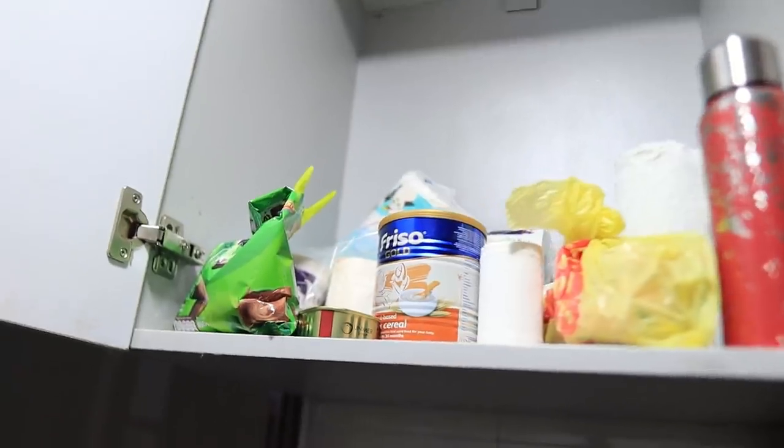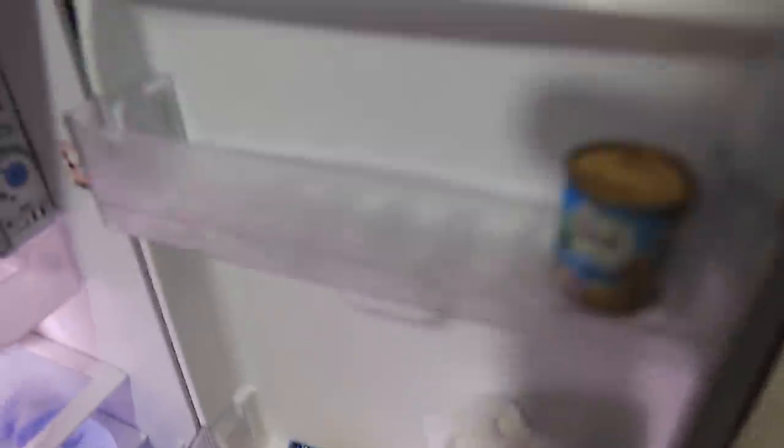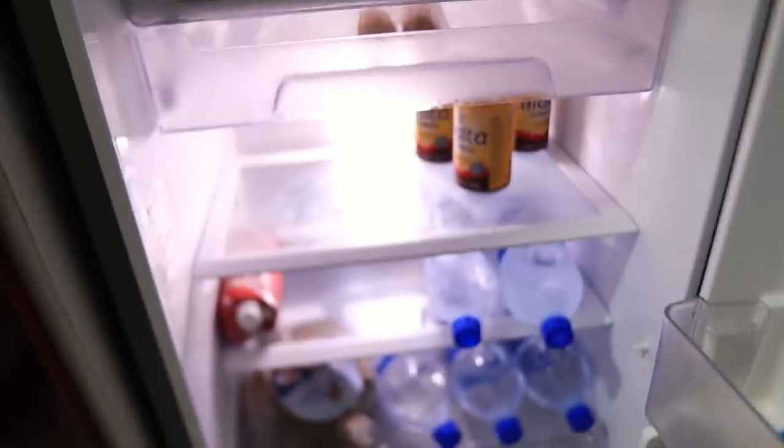Here we just have some of our things. This is the fridge — we just have some drinks and snacks in the fridge. When you come here, there are two rooms: this is our room and this is the kids' room. Let me show you what our room looks like.